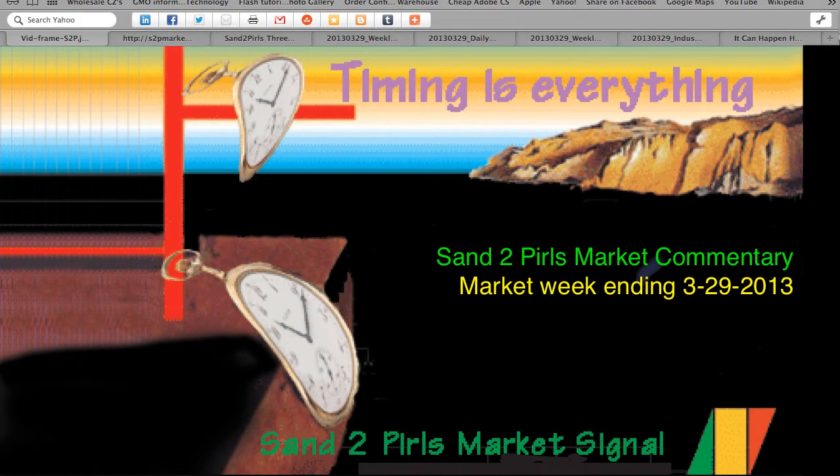Hello, and welcome to the Sand to Pearls Stock Market Commentary for the market week ending Friday, March 29, 2013.